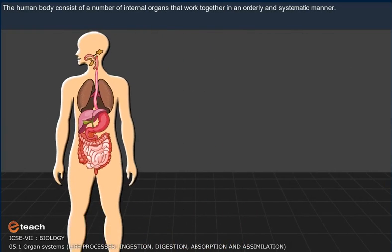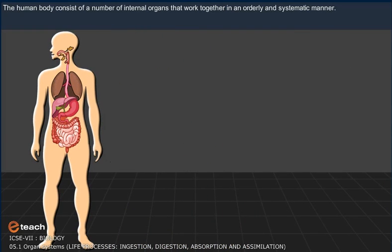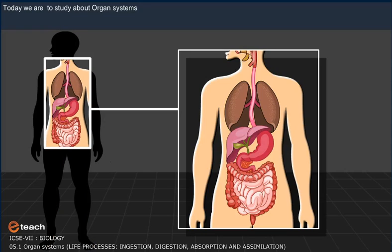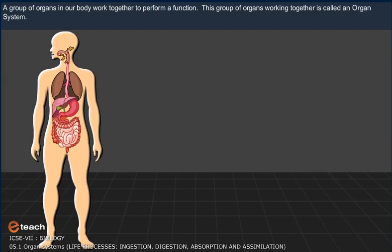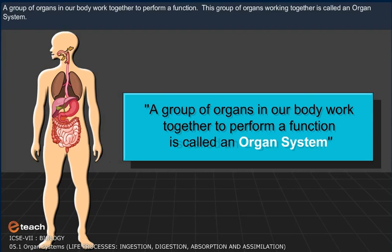Want to name some? We have heard of the heart, stomach, liver, and a few more. Today we are going to study about organ systems. All organs like the heart or stomach don't work alone. A group of organs in our body work together to perform a function. This group of organs working together is called an organ system.